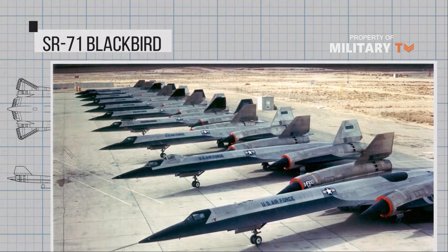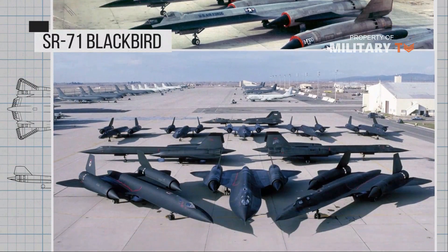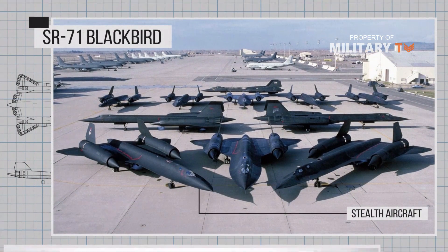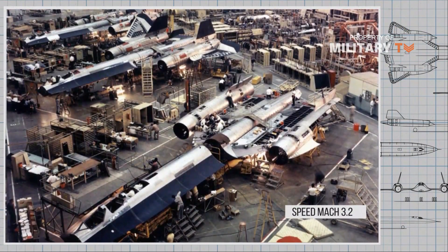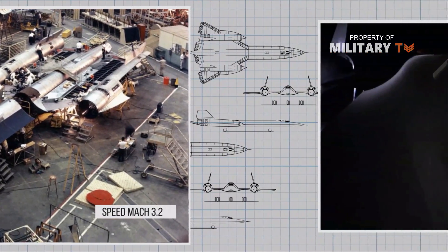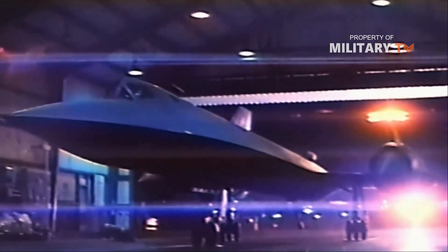SR-71 Blackbird. Famous for being the fastest plane ever built, the SR-71 is less well known for being a stealthy aircraft. The SR-71, which cruised at Mach 3.2, was one of the first aircraft to incorporate multiple stealth features into its design. First flown in 1962, the SR-71 incorporated four stealthy features into its design.